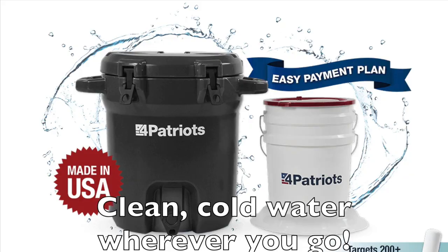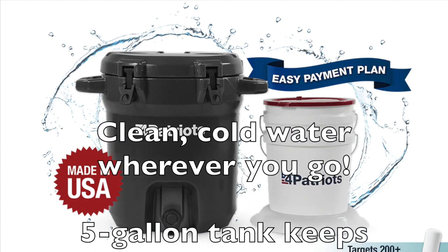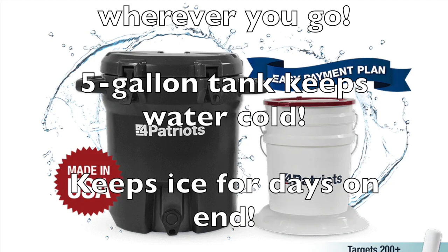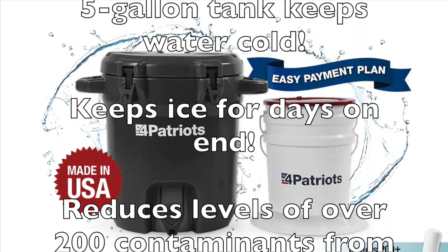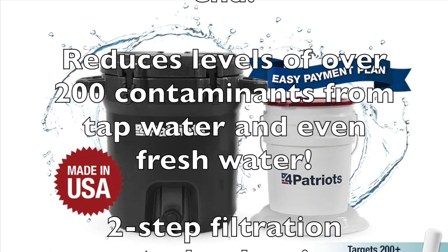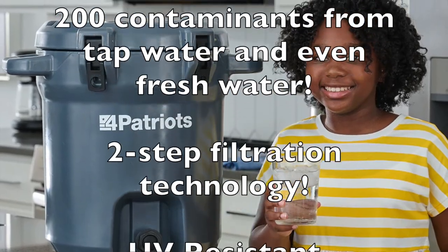It gives you clean, cold water wherever you go. Its five-gallon tank keeps water cold, keeps ice for days on end, and reduces the levels of over 200 contaminants with a two-step filtration technology, which you can use with tap water, well water, river water, or any water source you find.